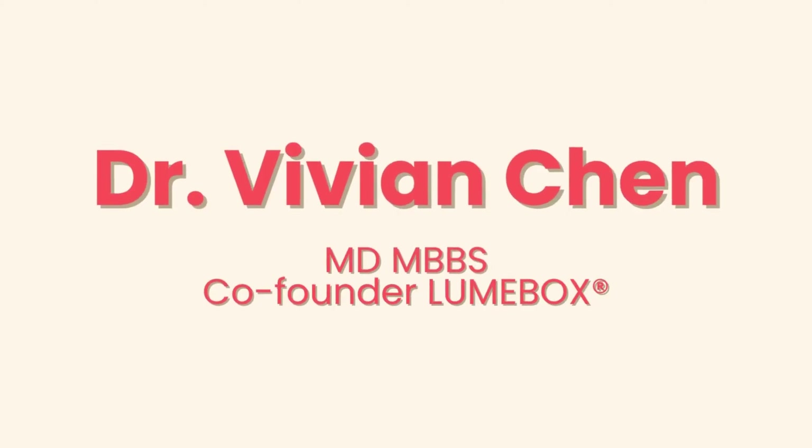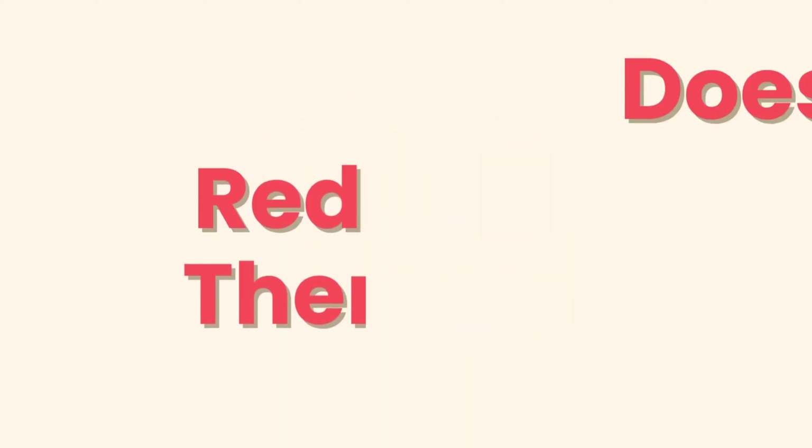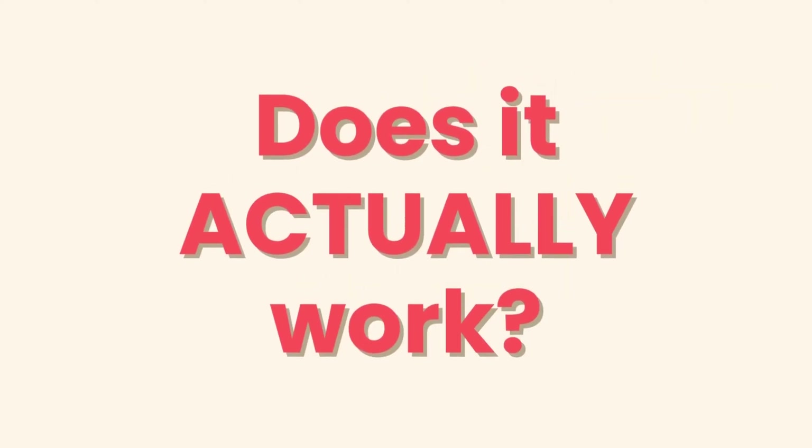Hi, I'm Dr. Chen. Welcome to the Loonbox channel, where I share science-based information on this new healing modality called red light therapy. Today we're going to look at what the science says about red light therapy.